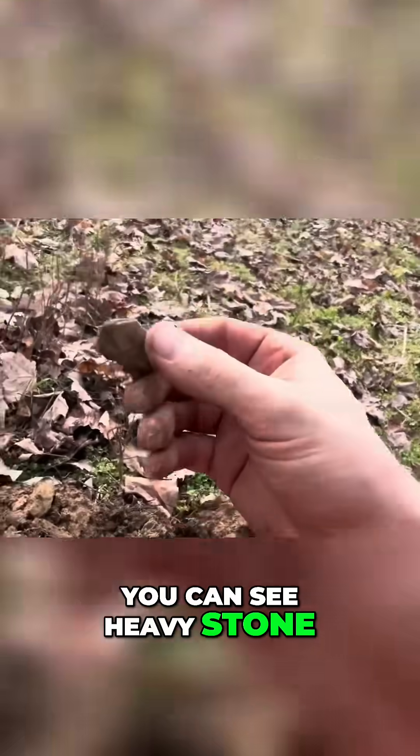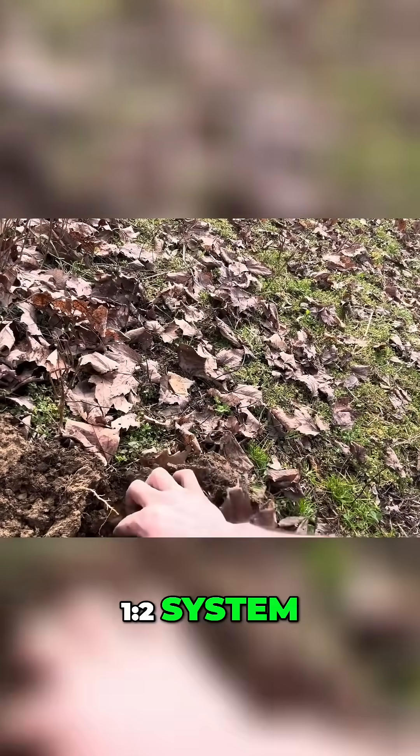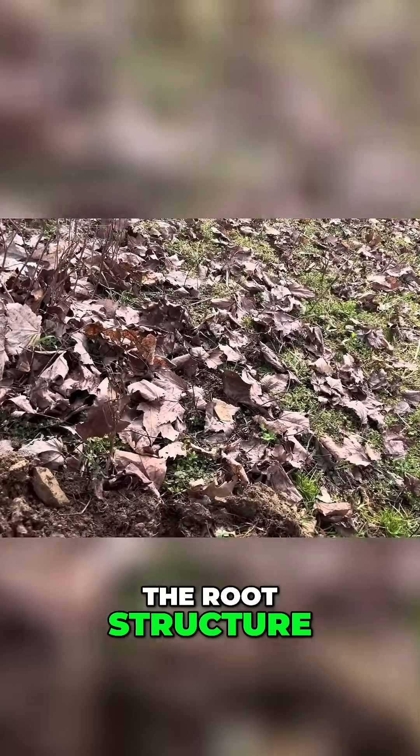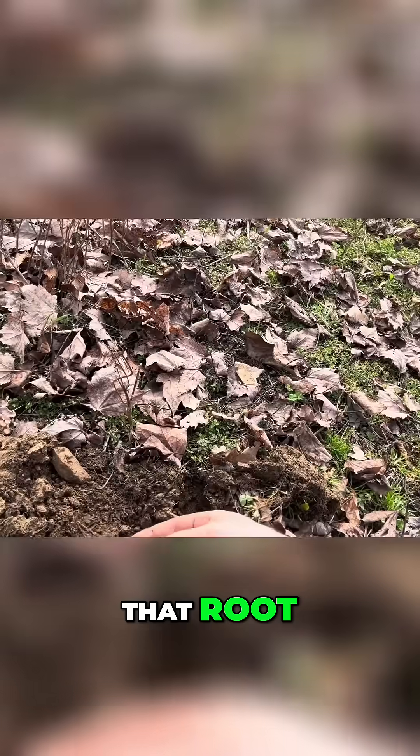You can see heavy stone. But look what we're starting to see here after a couple of years of the 1-2 system — starting to see worms. Starting to look at the root structure. Do you see the root structure here? See how it's really well aggregated? Look at how deep that root is going.